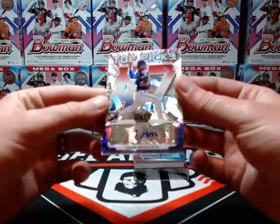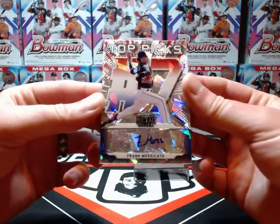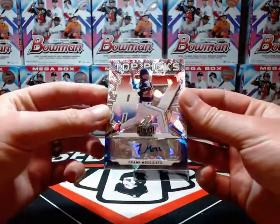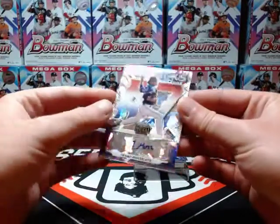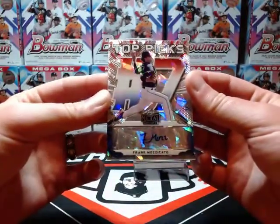Alright, here we go — Frank Mozzicato, number seven overall pick, numbered one of four. Nice one there.